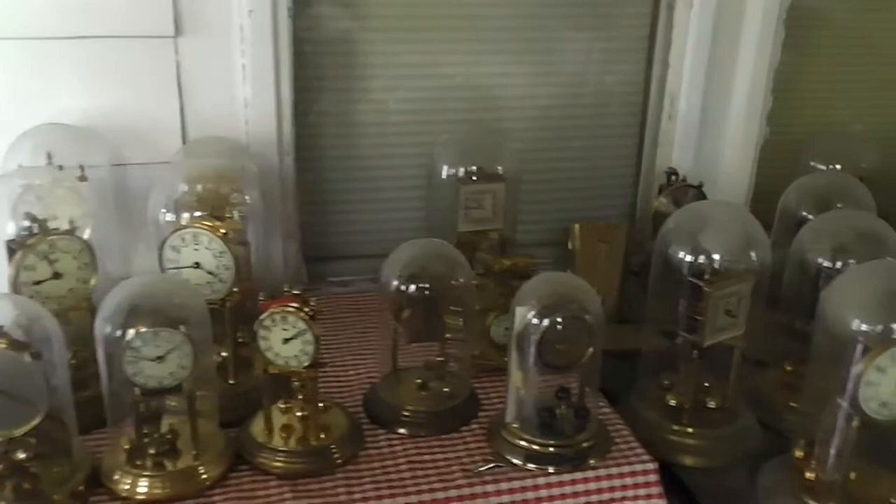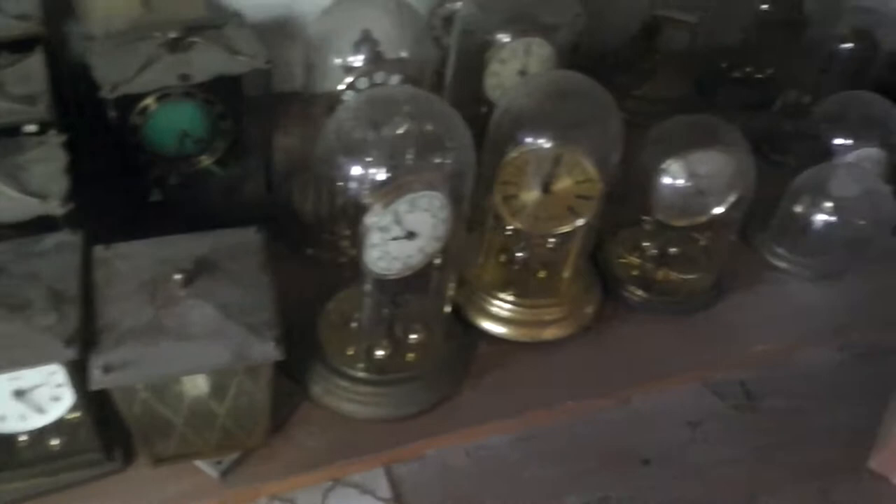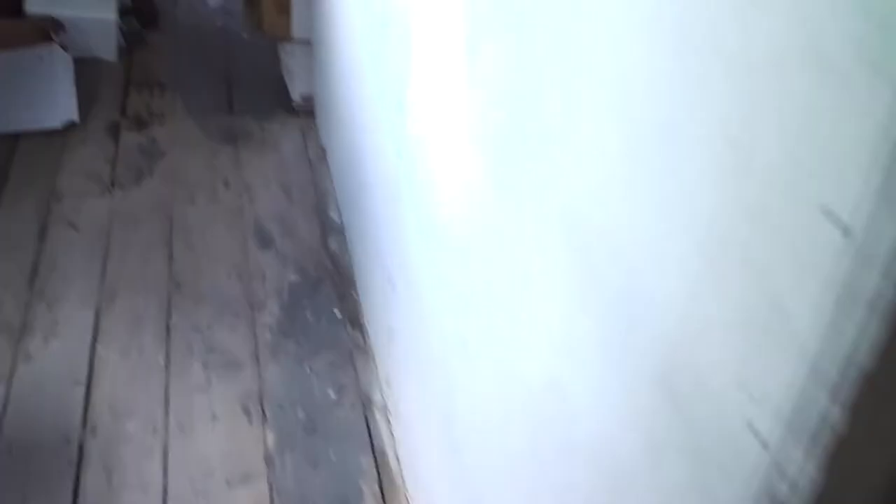Here we are at the entryway. We can see we have more clocks — many, many more clocks. Most of these are under glass domes. Quite a few of them are working. You can see more mantel clocks, many more dome clocks, and some other miscellaneous furniture — some suitcases and a couple of kitchen chairs. But really, the star of this auction is going to be the tools and the clocks, folks. And of that, we have plenty.